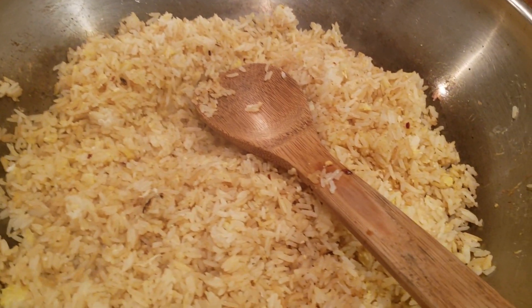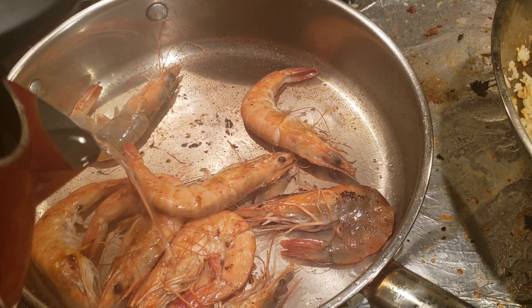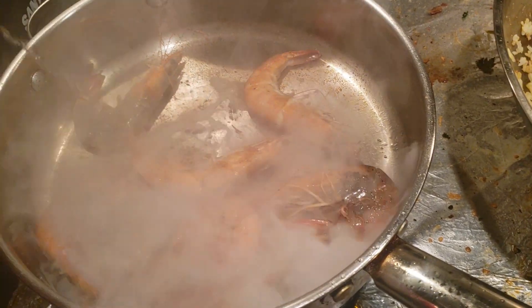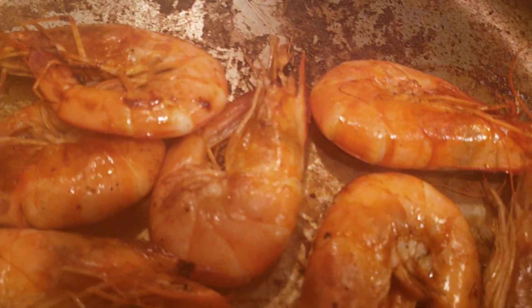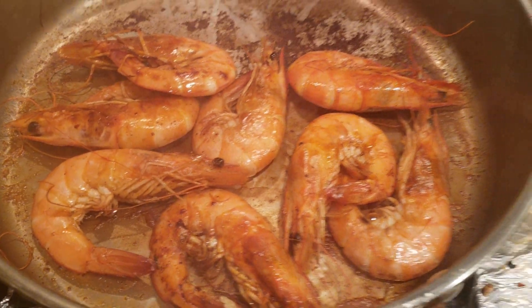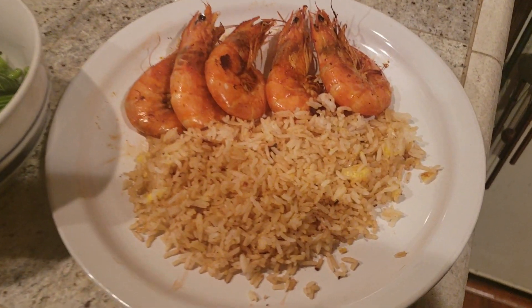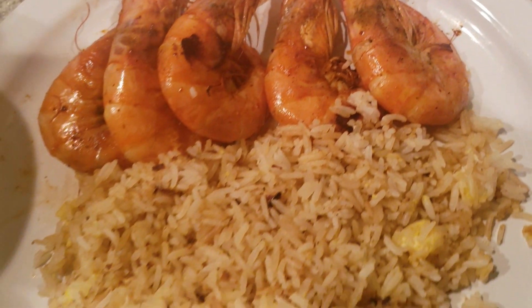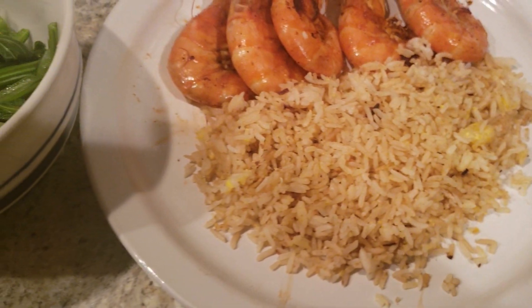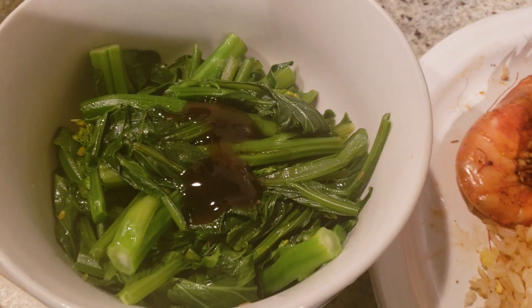I got tired of eating steamed rice so I'm putting in some egg fried rice and stir-frying some shrimp. Look at this beautiful dish — golden orange prawns, egg fried rice, and some simple boiled yu choy with oyster sauce on top.